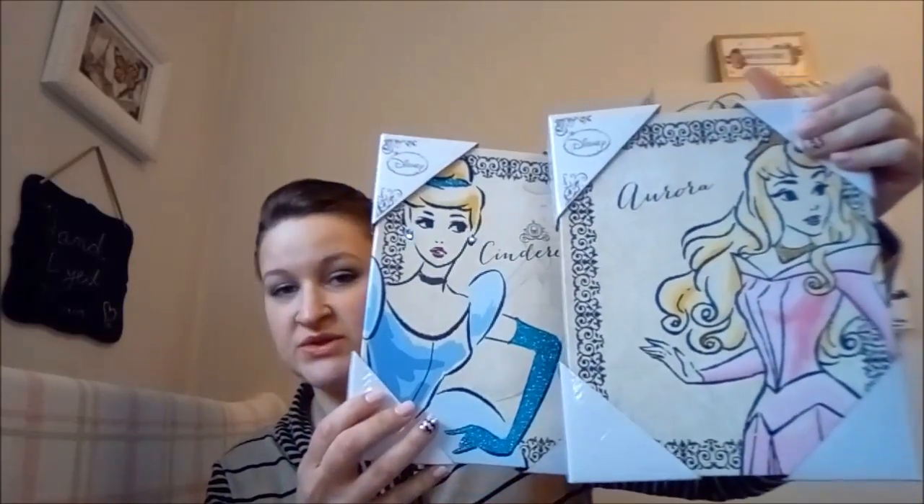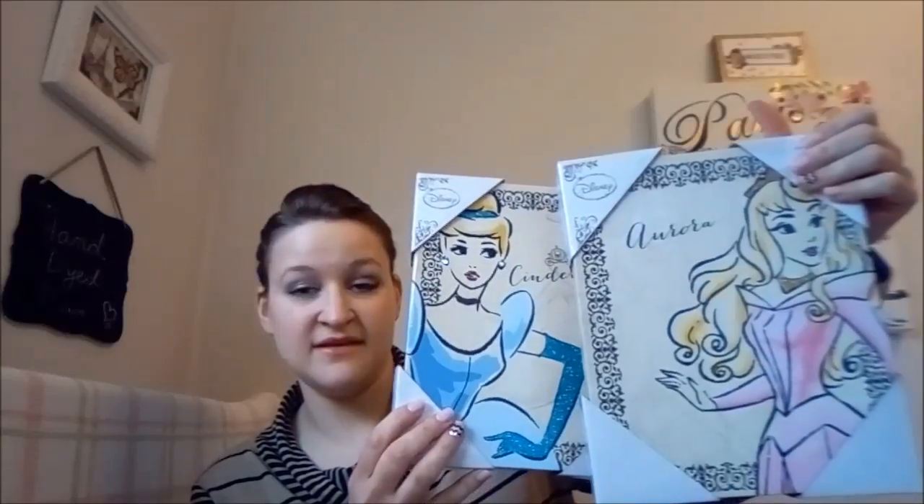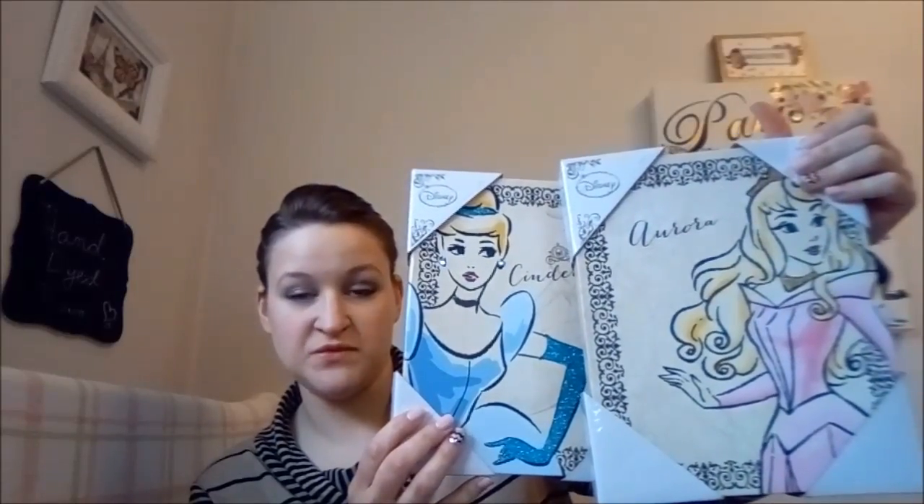My mom also found me some Disney princess canvases I was so excited about — she got me Cinderella, who has sparkles, and Aurora. I previously had Belle, Ariel, and Snow White, and Snow White is my favorite with the bold red and blue. The only one I don't have now is Jasmine, so I'm really excited to almost have the entire collection.